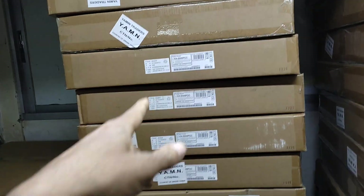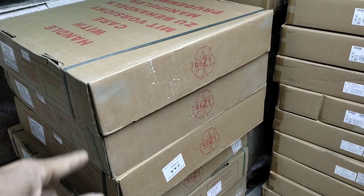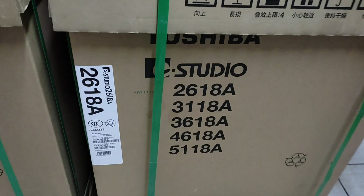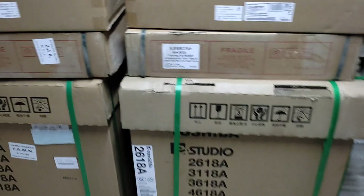This is the 2180 machines. This is the printing machine. This is the 9080 machine. This is the recovery machine. This is a heavy duty machine.